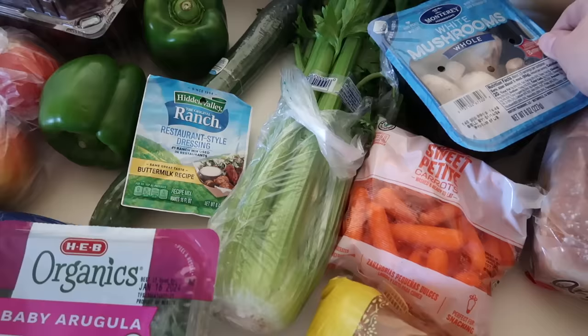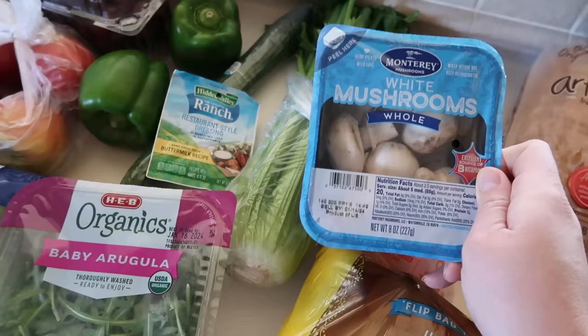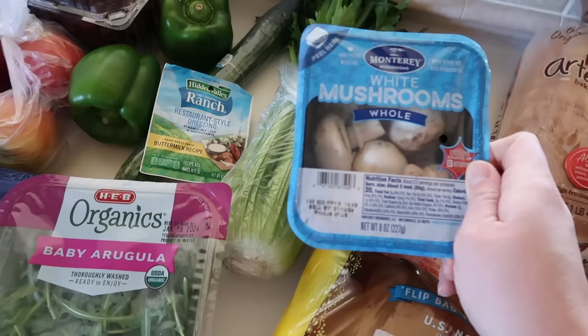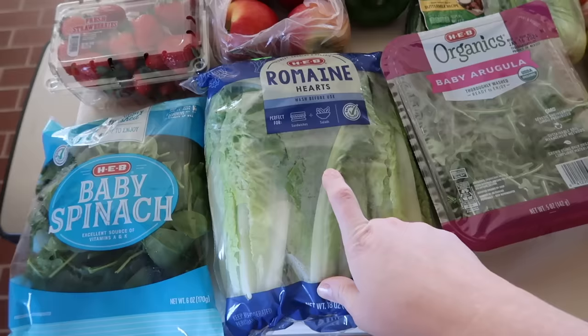One of my go-to vegetables on WW is mushrooms. I know not everyone loves mushrooms, but they're so hearty and meaty and filling. I made a really yummy lunch last weekend — mushrooms, onion, garlic, and some rotisserie chicken all chopped up, served over some air-fried roasted potatoes with ranch seasoning. It was so yummy and only two points a bowl. We have all the lettuces today — some romaine lettuce for sandwiches as a topping or to make salads.